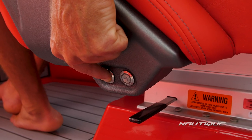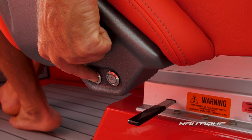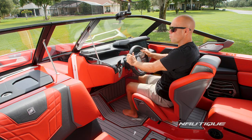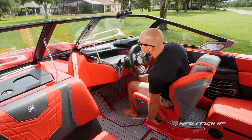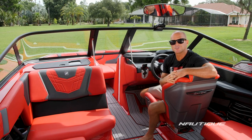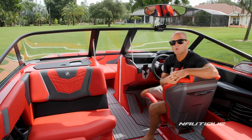We also have an actuated seat which allows you to adjust the seat forward and back with a touch of a button. Or if you want to take a break from driving for a while, just swivel around and join the crew.